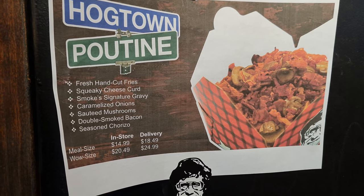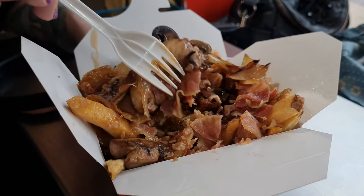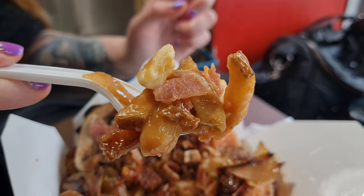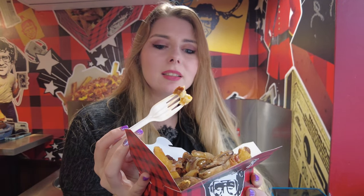We got the Hog Town poutine, which has bacon, caramelized onions, mushrooms, and chorizo — plus the gravy, fries, and cheese curds. This was actually my first poutine ever; Brandon took me to a branch in Toronto, so I've waited six and a half years for this. Memories! It's so good, so loaded with stuff, so flavorful. The gravy is delicious, and there's lots of these delicious cheese curds. This is just Canadian heaven.